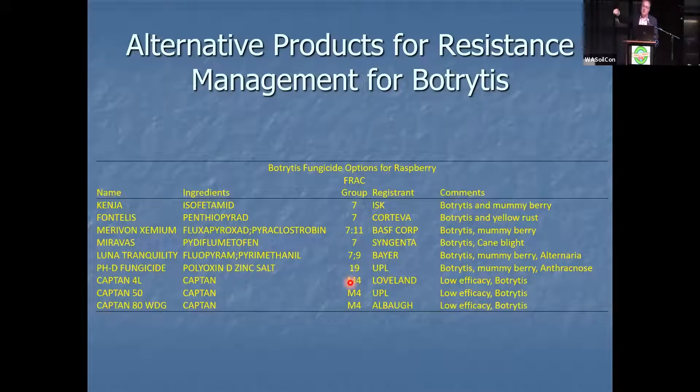We are on the knife's edge of losing our ability to control botrytis. If the Group 7s currently on screen lose efficacy — and while there's not cross-resistance now, it's considered highly likely — it's a matter of time before we develop resistance via a genetic mutation. Then we're going to be relying on Captan and PhD. I hope you are listening, digesting this, taking this seriously, and that it makes you nervous and receptive to what's coming next.